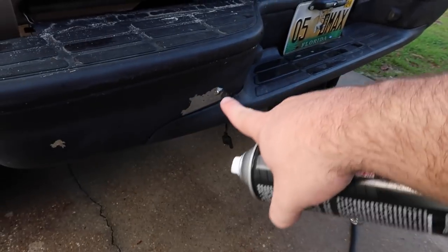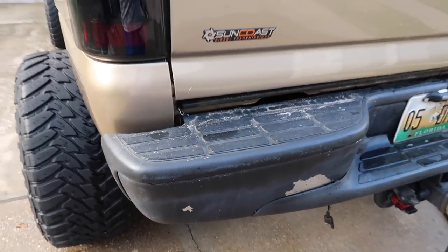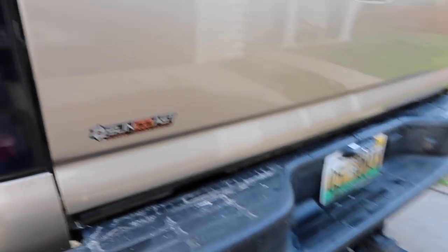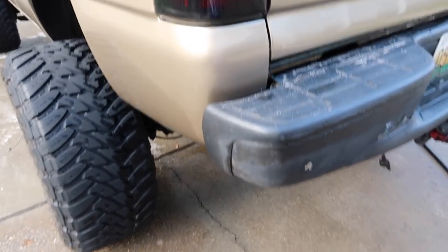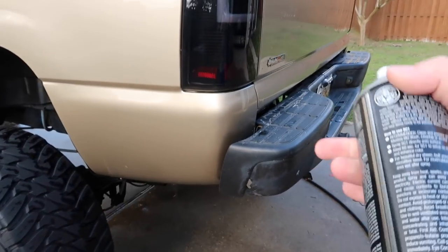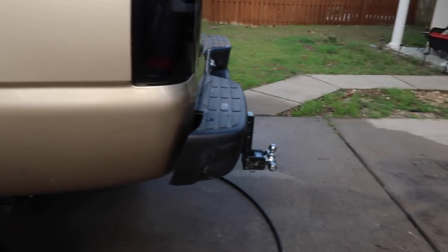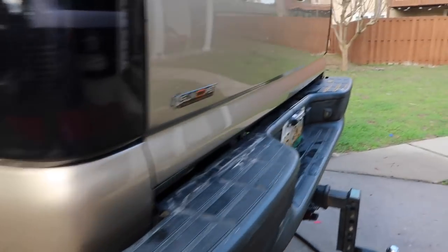That last off-roading trip really chipped this bumper up. A new bumper is about to be ordered - an off-road bumper. It's one of the only things the truck hasn't gotten yet on the outside as far as looks go. I want to get one that kind of matches the front. I don't know if I'll go Road Armor or Iron Bull - we'll see, I'm not too sure yet.